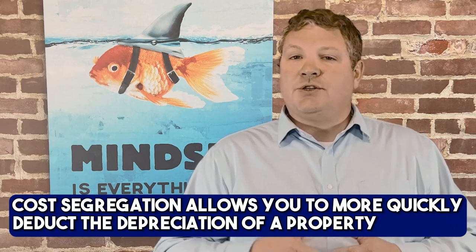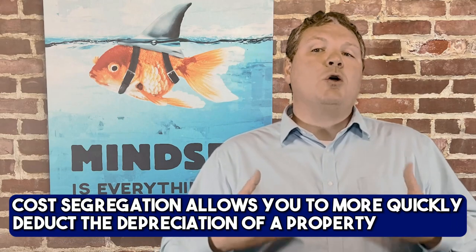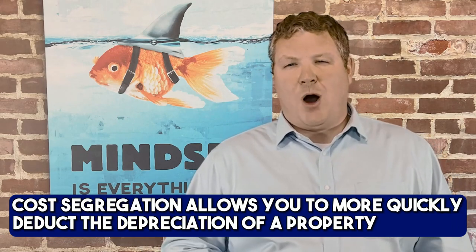Ultimately, cost segregation can give you the financial relief that you need to make it possible for you to invest in or build your real estate portfolio. Cost segregation is a way for real estate investors to more quickly deduct the depreciation of a property, anything from a single family home to an office building or retail storefront.